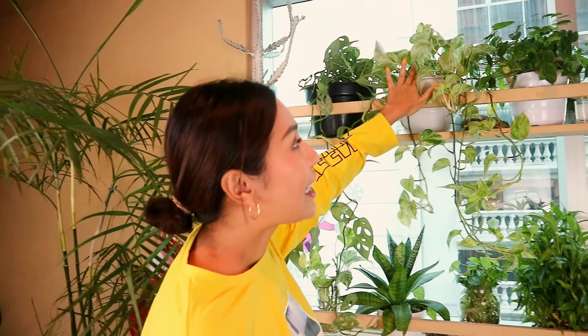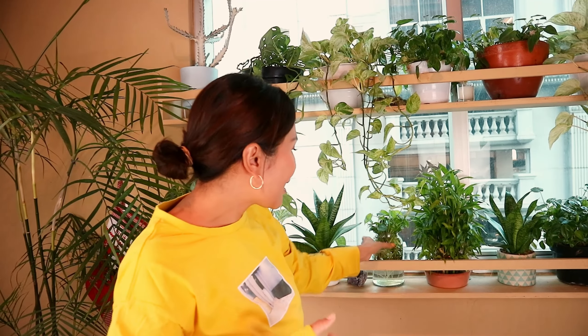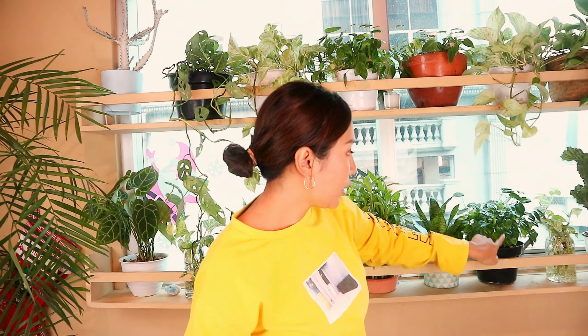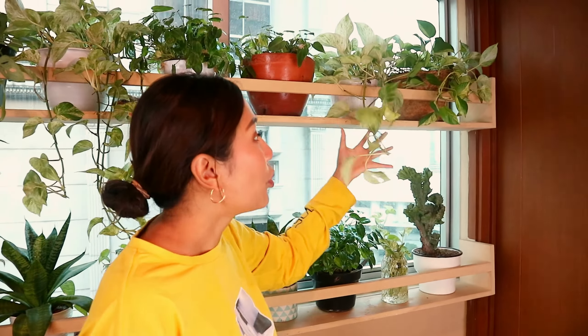Then there's the marble philodendron — scindapsus marble. I bought this during Corona when it was just a tiny little thing, maybe this big. Now look — one, two, three, four — it's become really lush, spreading everywhere, and it never dies. It's beautiful. I think we're a great match too!